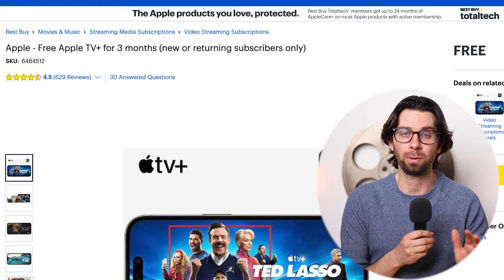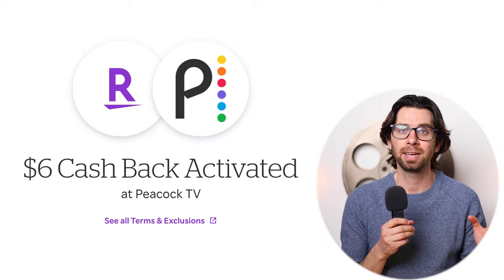For Peacock, if you buy it through Rakuten, they will give you six dollars cash back — and it doesn't even cost that much. Or, if you currently have any of these qualifying services, they will give you Peacock for free for a full year.